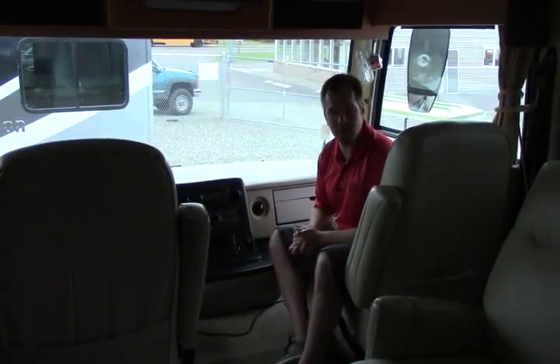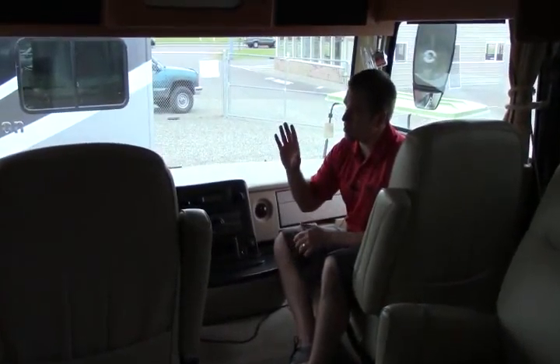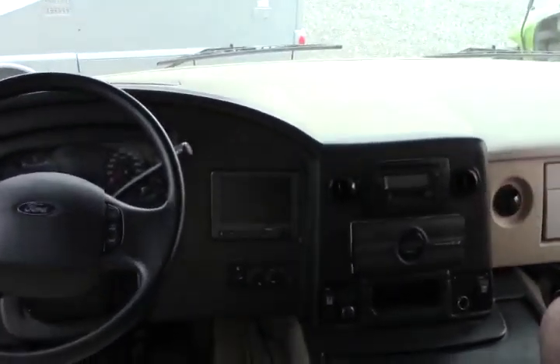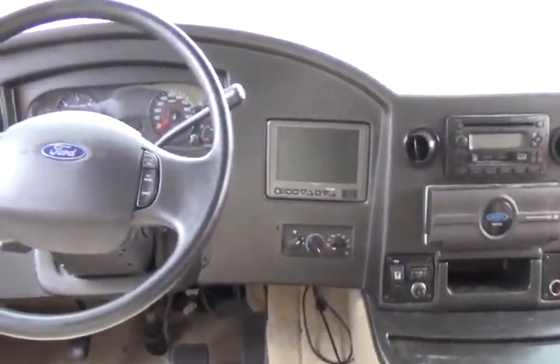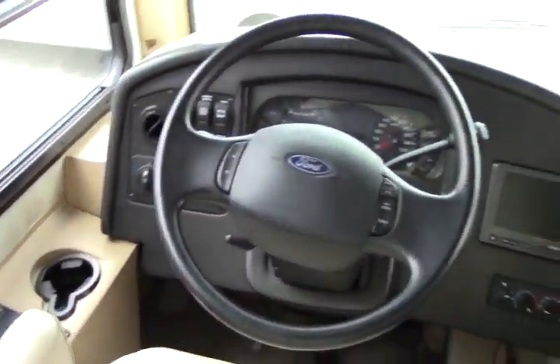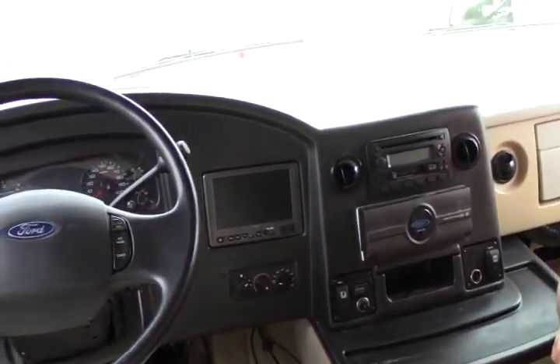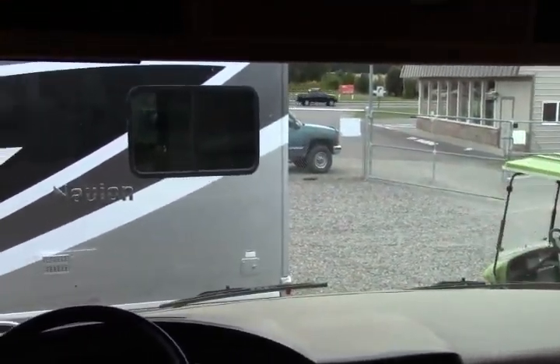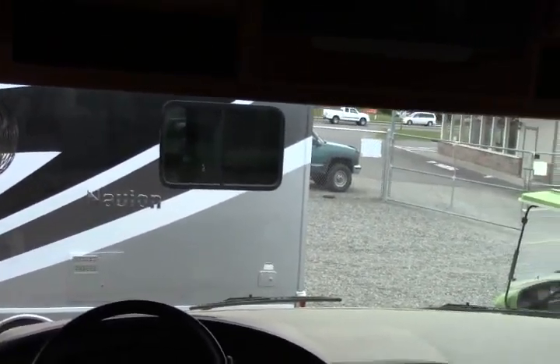We're inside this beautiful 2007 National Dolphin. It sits on the Ford Triton V10 engine, Ford transmission, Ford chassis. You have auto leveling jacks. Here's where you can take a look at your backup camera and side view cameras. Just a nice, big panoramic view when you're driving down the road.